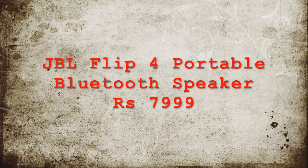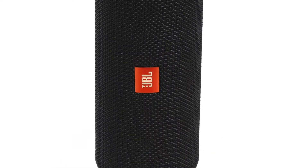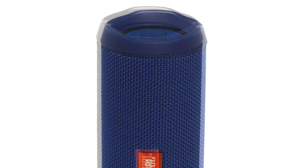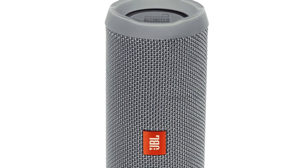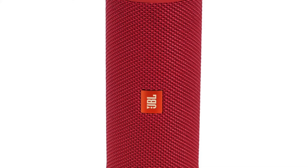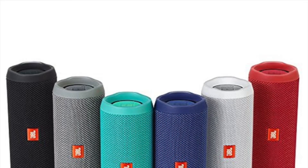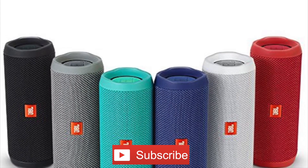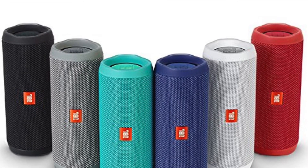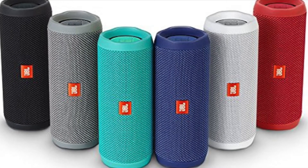Number two is the JBL Flip 4, a portable Bluetooth speaker which costs ₹7,999. It comes in six colors: white, black, blue, gray, red, and teal. It can connect up to two smartphones simultaneously, which is a big advantage. It has stereo sound and a 3,000 mAh battery for about 12 hours of non-stop playback. You can link two devices using JBL Connect Plus. It has a built-in mic for calls with brilliant call quality, is made of rubber material for durability, and is IPX7 waterproof — so you can submerge it in water and even go swimming with it.